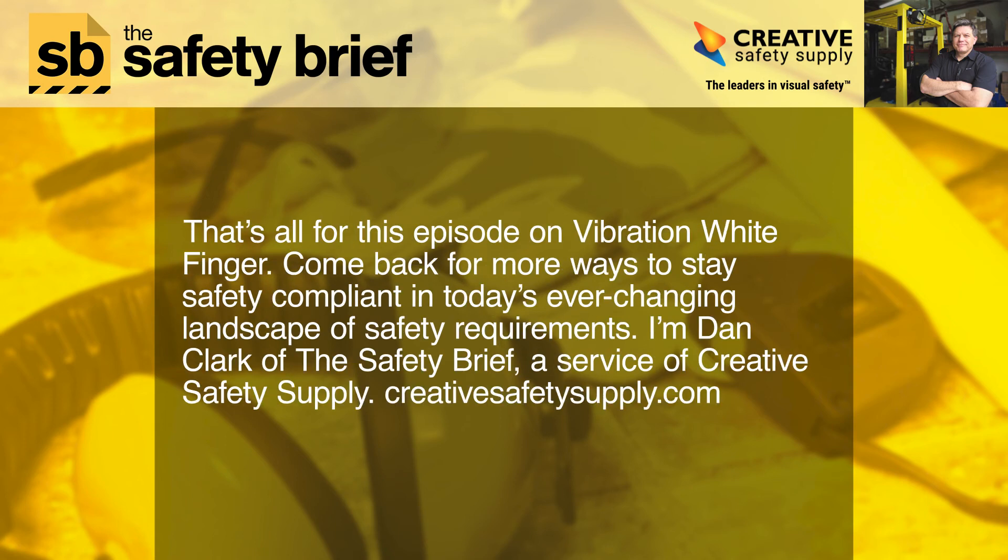That's it for this episode on vibration white finger. Come back for more ways to stay safety compliant in today's ever-changing landscape of safety requirements. I'm Dan Clark of the Safety Brief, a service of Creative Safety Supply.